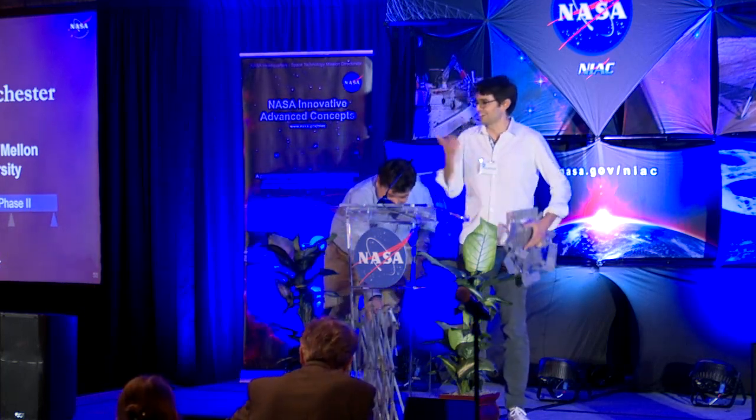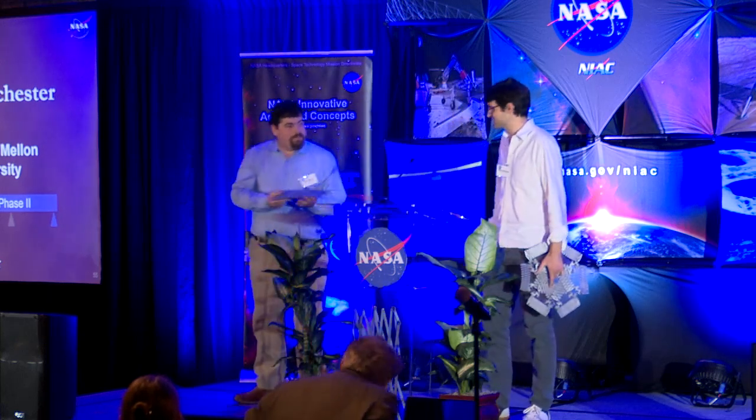We have lots of toys that will be at our poster next door, so come by if you want to see these things and play around.